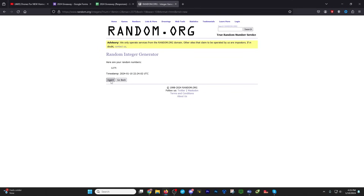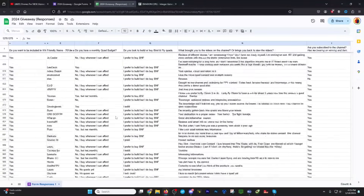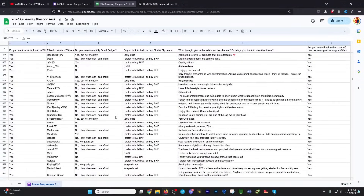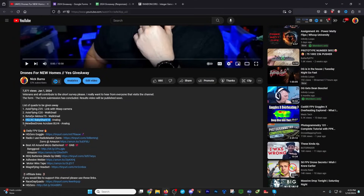Number five in your programs but number one in your heart, possibly. 421. Andre. He likes to build and comes back for drone content — solid answers. Andre, you have won number five, which is the Newbie Drone Acrobee BLV4, and that is analog. That concludes our drawing.